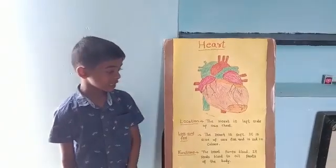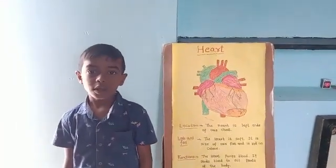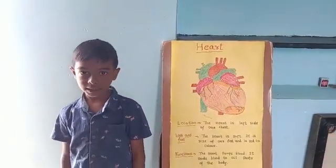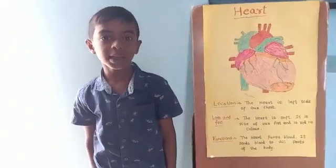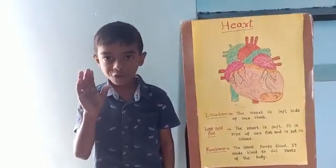This is a picture of the heart. The heart is on the left side of our chest. How does it look and feel? The heart is soft.